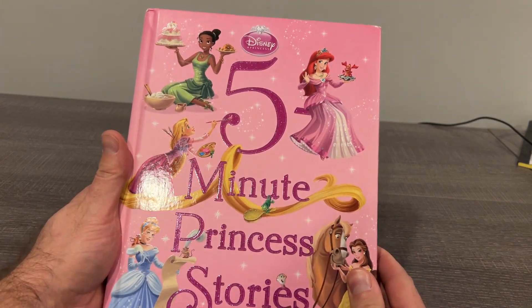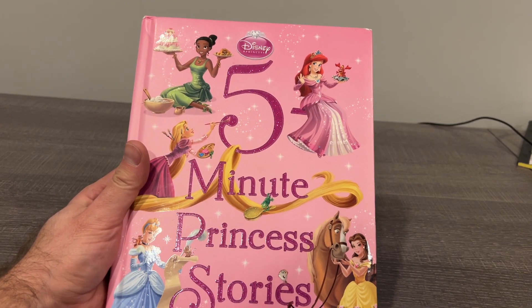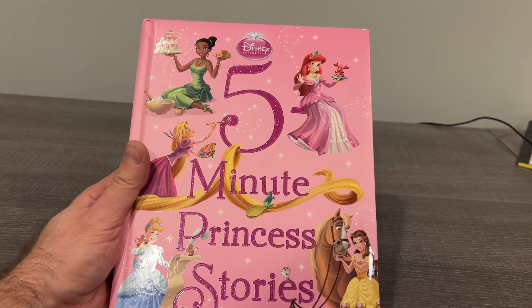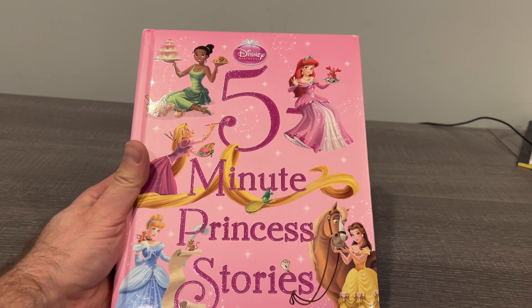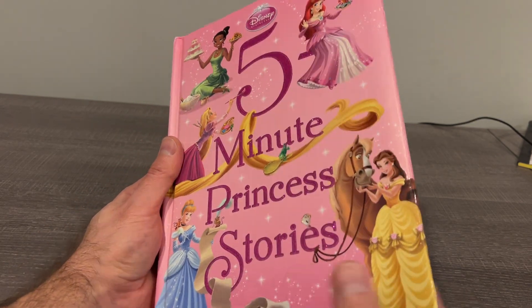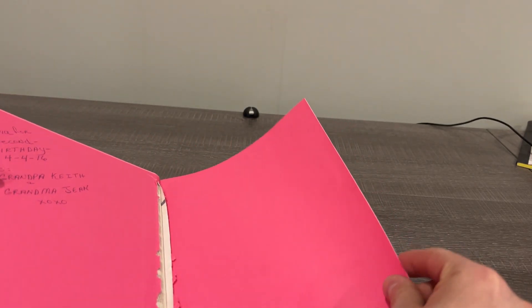Wanted to do a quick video review on this Five-Minute Princess Stories Disney book. It's one of a pretty large series, but this is one that we have in the house. My daughter's almost nine so she's kind of growing out of it now, but we've had lots of hours of bedtime reading with it. Her grandparents actually gave it to her.